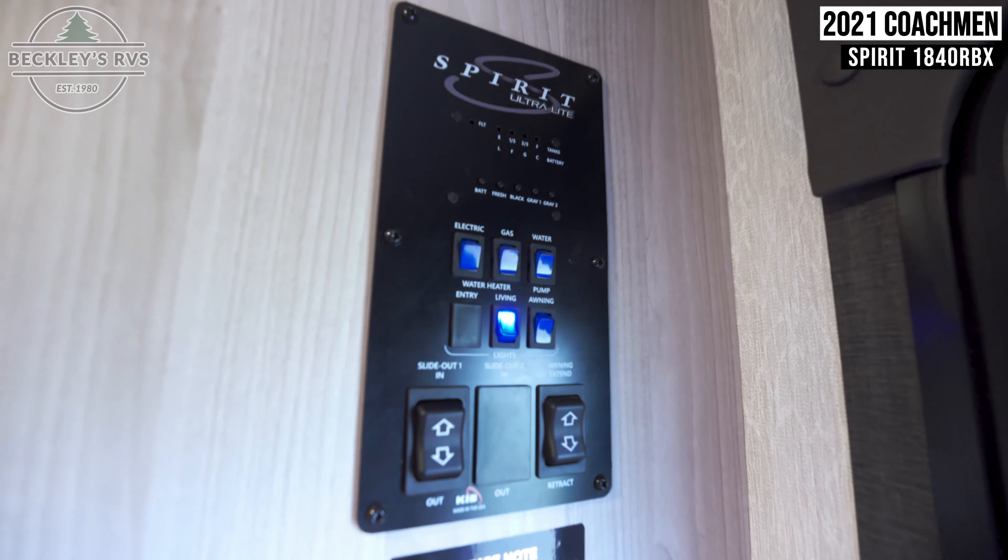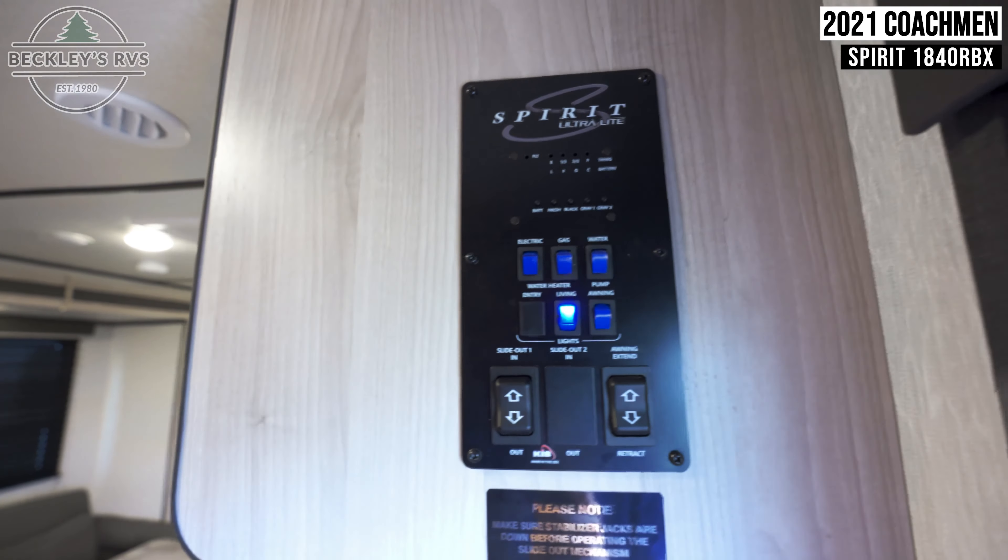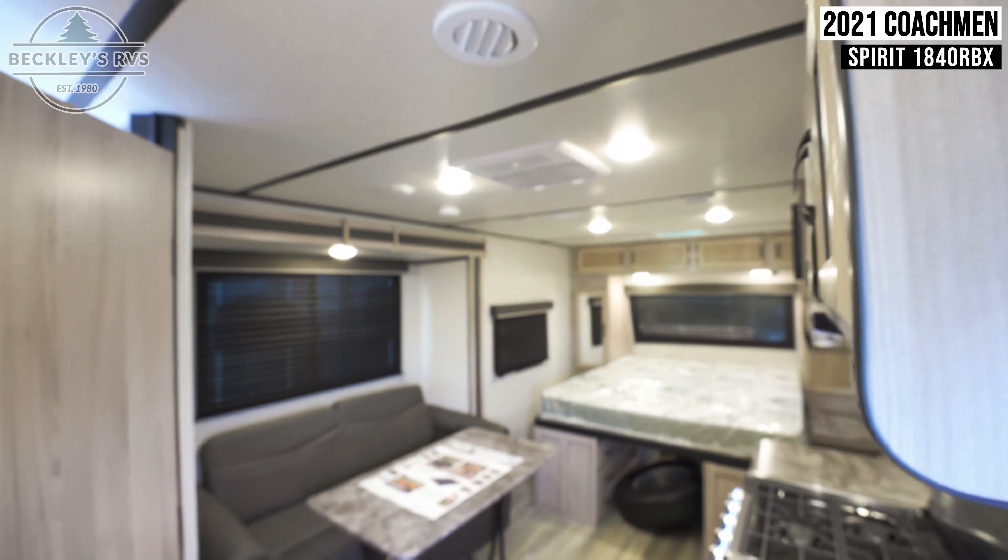Inside your trailer, you'll see your control panel by the entry door. This controls your slide, awning, lights, and other miscellaneous functions of your unit.